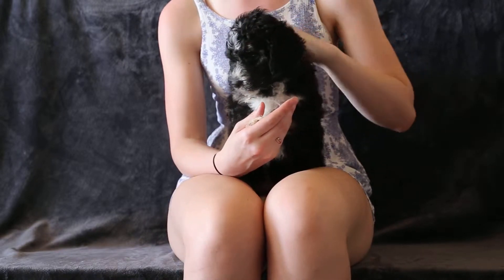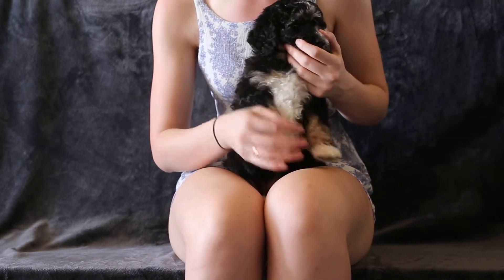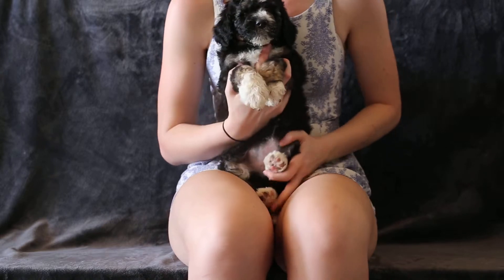She's a traditional tricolor, so she has the brown eyebrows. She's actually got a lot of brown on her face, in her ears. She's got some on her shoulders, her front and back legs, and of course on her bum.